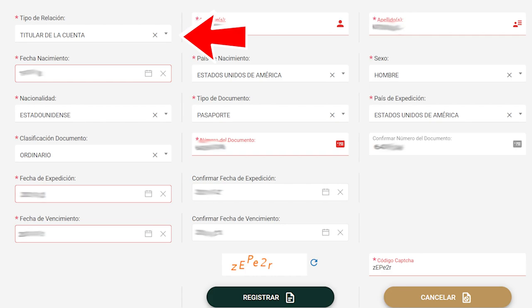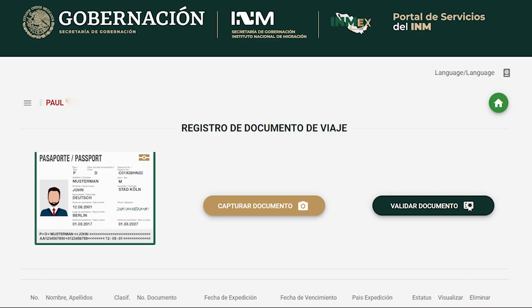On the upper left, the first box says Tipo de Relación — basically this is who's filling out this document. If this is your passport, choose Titular de la Cuenta. If you're doing this for a family member, choose Familiar. If you're doing it for a friend, choose Amigo. Under Clasificación Documento, select Ordinario. When you're sure everything's correct, come down and do the CAPTCHA — I find this the most difficult part of any website. If you have multiple family members or friends traveling with you, they don't have to create their own account; you can use just one account and repeat the steps for entering their documents.